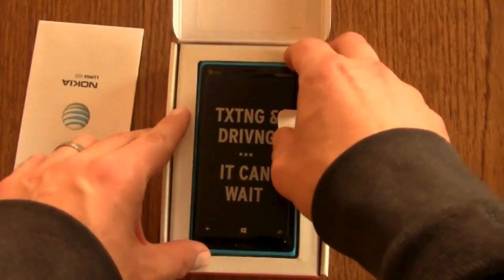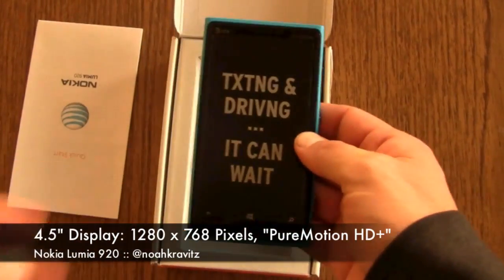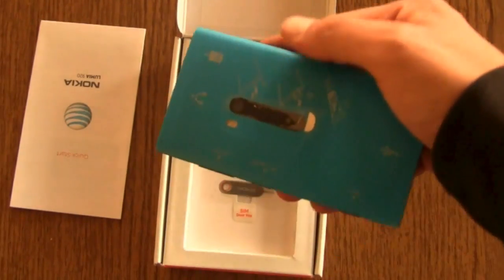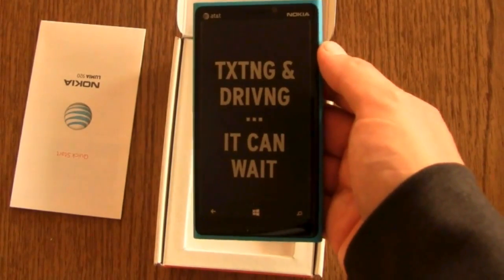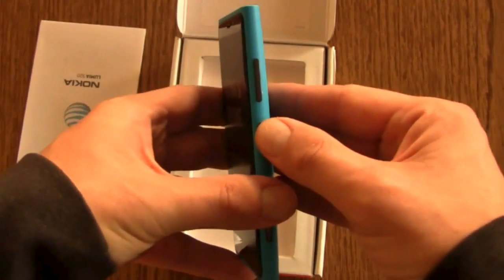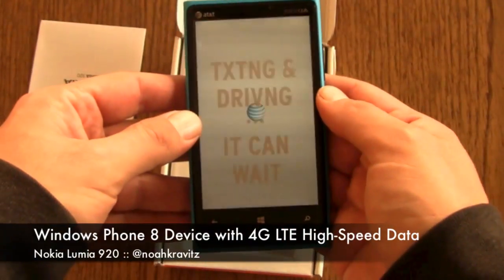The Lumia 920 — it's a beast of a phone. It's the follow-up to the Lumia 900, which I really liked until I discovered after using it for a while that Windows Phone 7 just couldn't do enough for me. But the 920 runs Windows Phone 8, which promises to plug a lot of the holes that smartphone users need to have filled in Windows Phone 7.